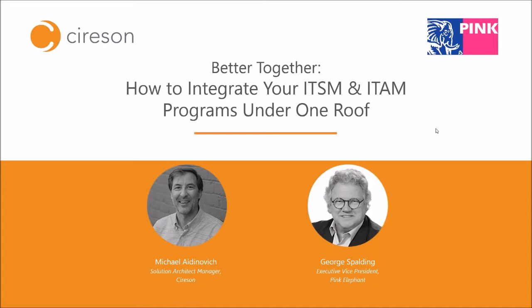A couple of housekeeping items: this is a non-interactive webinar, so if you have any questions, please post those in the GoToWebinar question panel. George and I carved out time to answer those at the end of today's webinar. If we're unable to answer any questions, we have your email from registration and will follow up. Today's webinar is being recorded — I'll post it on Vimeo in a day or two so you can review it or recommend it to a co-worker.